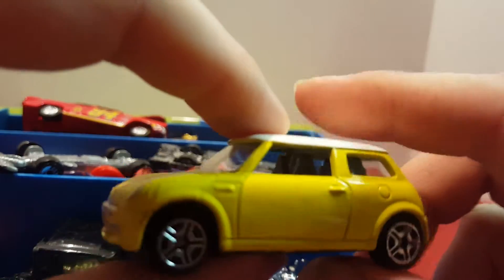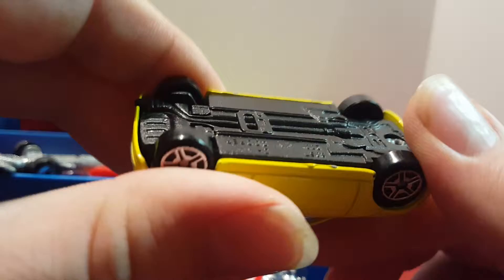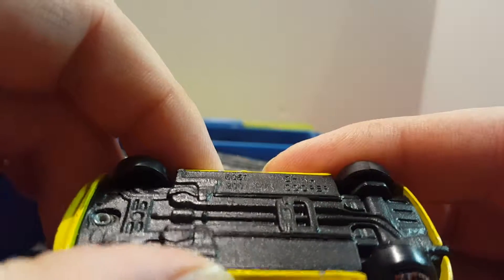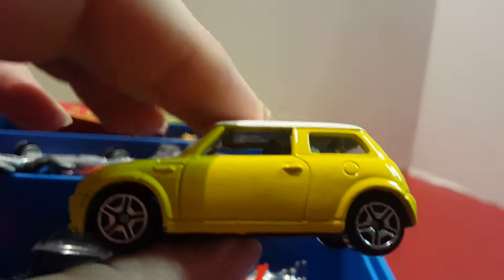This one's a Mini Cooper. I think I bought this new at Walgreens, so it might be a Maisto or another brand. It doesn't have the brand name — it just says 2001 Mini Cooper, made in China.